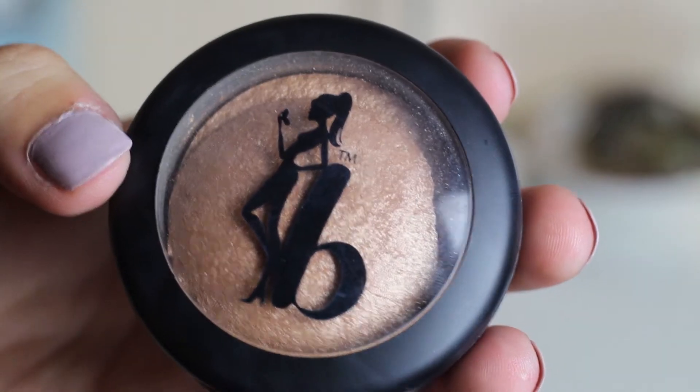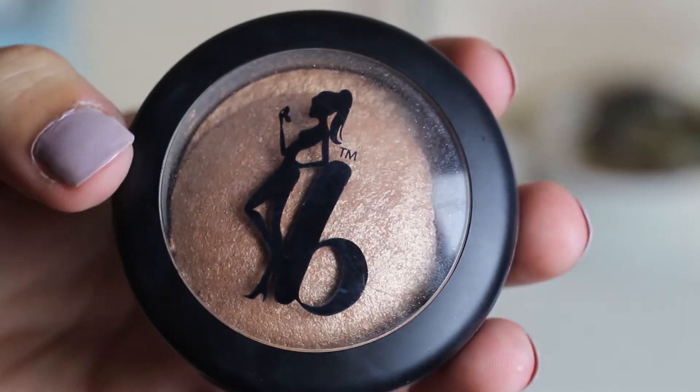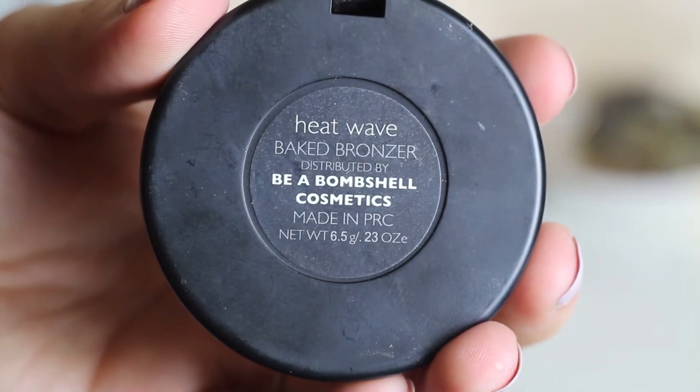You can't have summer without having bronzer, especially this summer — it seems like everybody's going for that really bronze look. I'm here to show you my favorite. Here we have the baked bronzer from Be a Bombshell Cosmetics in the color Heat Wave. I received this in my Ipsy bag.